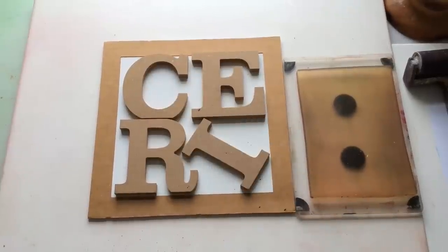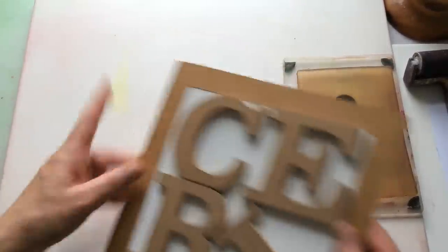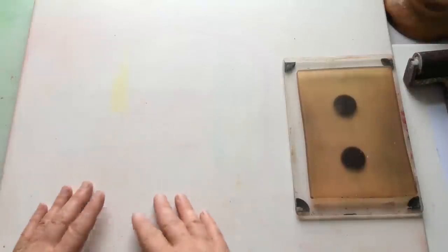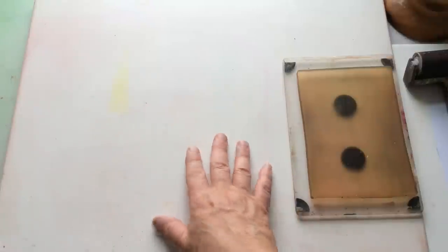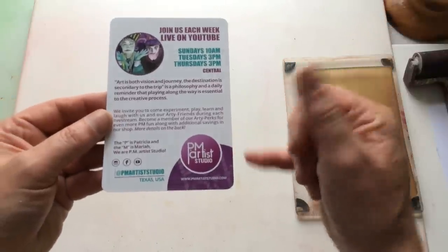Hello everyone, Kerry the Crafter here — that's C-E-R-I the Crafter — and today, if I've got this right, should be August the 2nd, 2023, and that means I'm now announcing the colour combo for August. The colour combo is something that's run within a Facebook group which is run by PM Artist Studio.